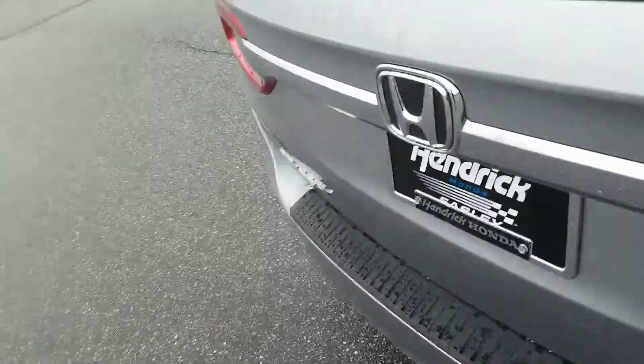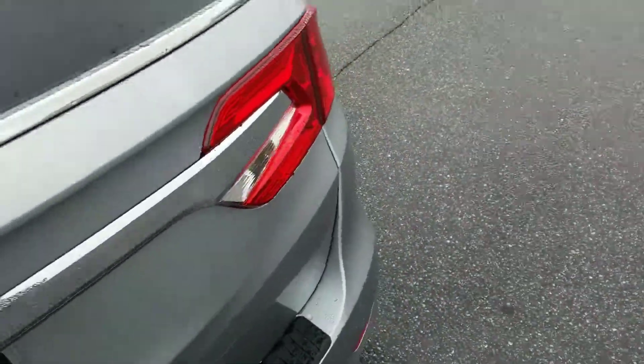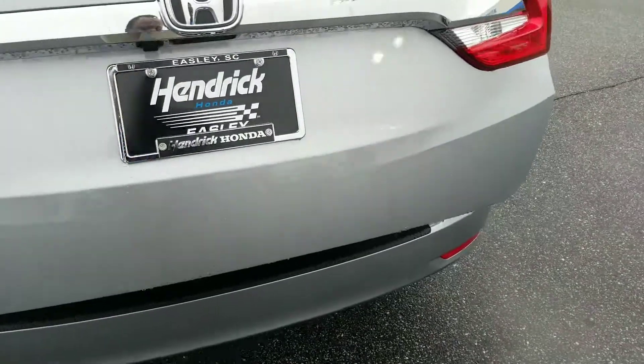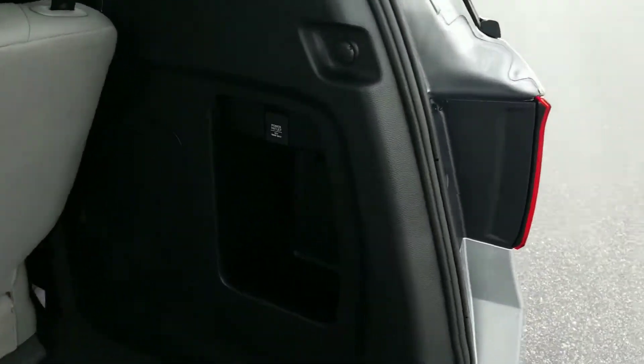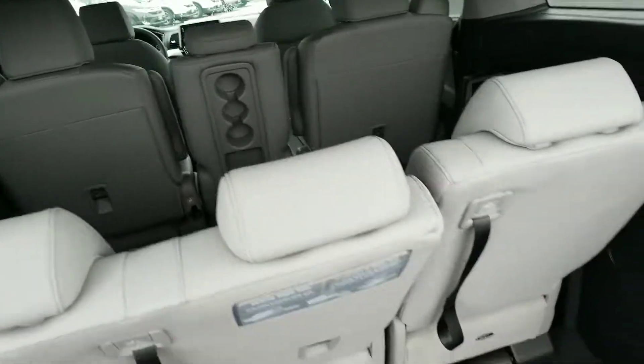And of course it does come with a power lift gate, so you can open your tailgate just by hitting a button there, or on your keyless entry you could open it also. There's going to be a power outlet back here in the third row, and over there as well, so you have up to 10 powered devices inside this vehicle.